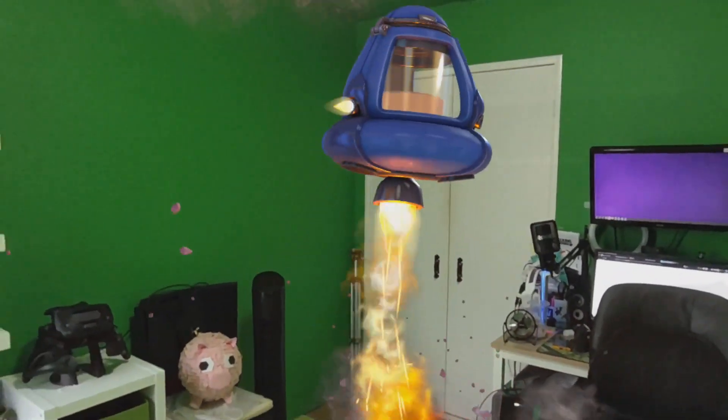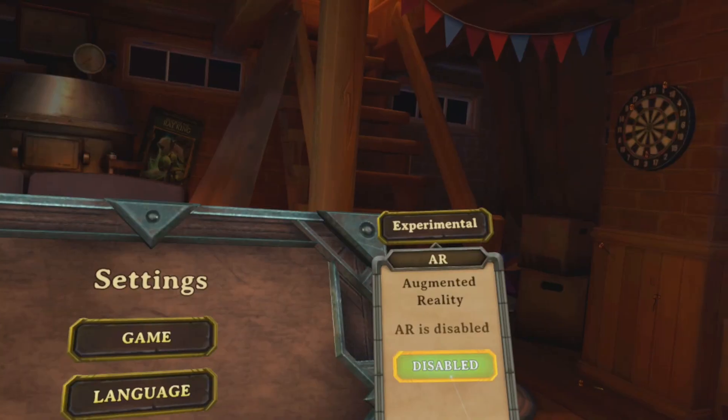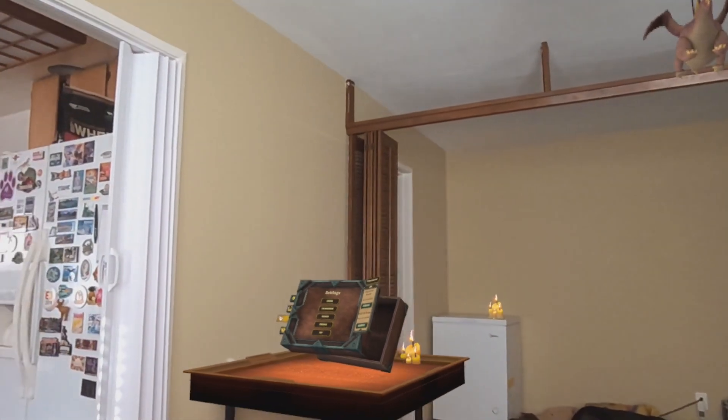Just in case, mixed reality refers to blending virtual reality with the real world. The Quest 3 takes this to the next level with full-color pass-through cameras and new or upgraded experiences through the Quest Store, App Lab, or through SideQuest. Let's start off by taking a look at the differences between the Quest 2 and the Quest 3 when it comes to mixed reality.